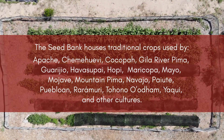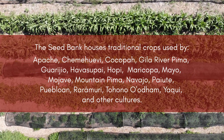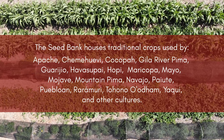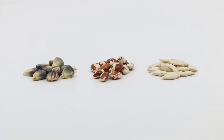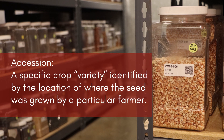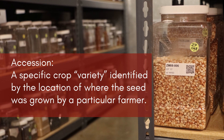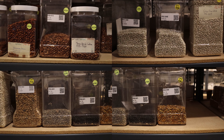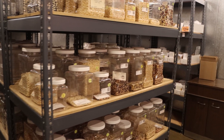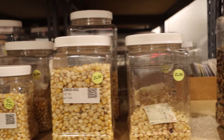The seed bank houses seeds of traditional crops utilized as food, fiber, and dye by the indigenous peoples and cultures throughout the Southwest and northern Mexico, and by settlers to the region. Over two-thirds of the accessions are comprised of the three sisters: corn, bean, and squash. An accession is a specific crop variety identified by the location of where the seed was grown by a particular farmer.